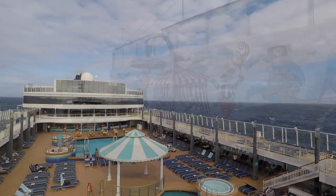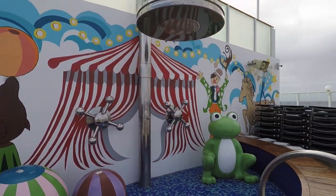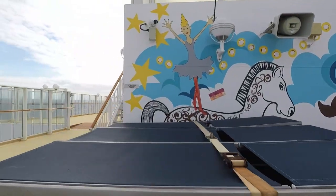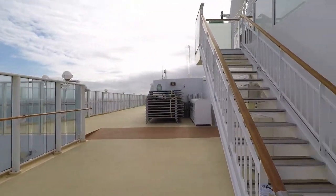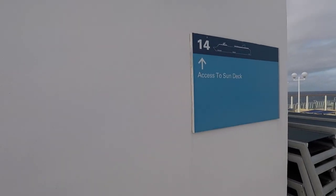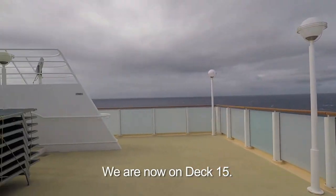It's not actually a sea day — we get into port at noon today. Crossing back over to port, there's this big shower thing — I guess that's for kids, but I really don't know. Eventually all these chairs will be laid out all over here. This is all that's on Deck 14.